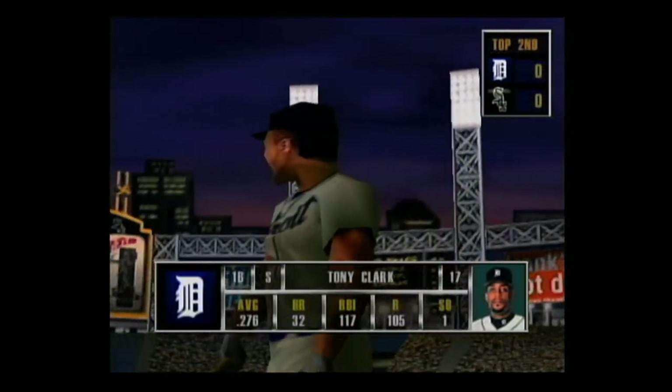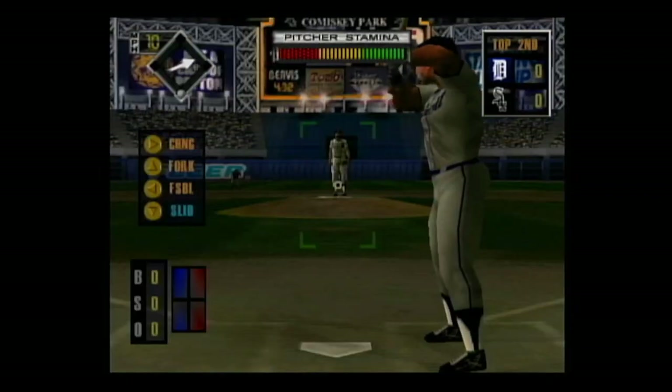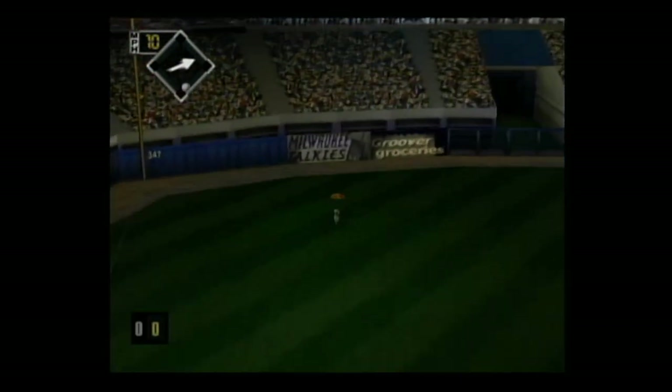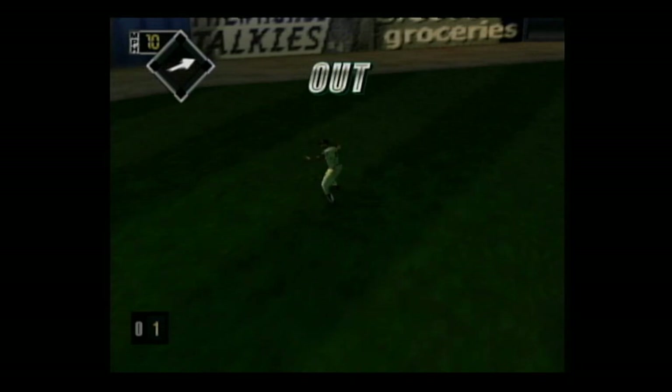Standing in, Tony Clark — he can really hit against right-handers. Smash to left — he makes the catch.